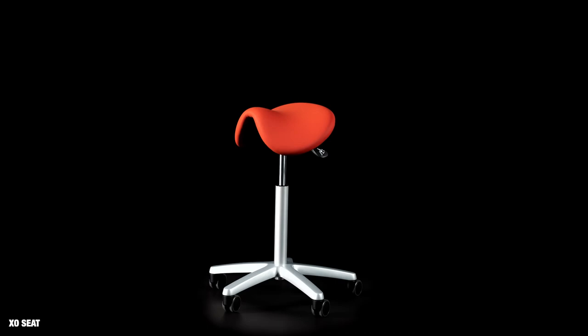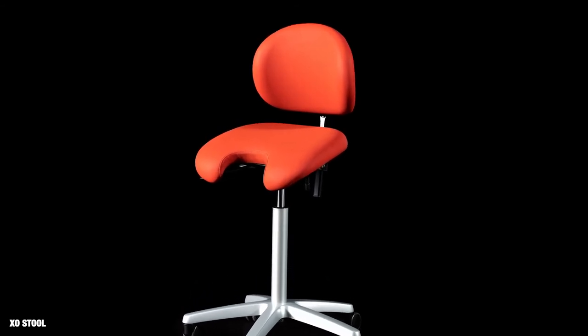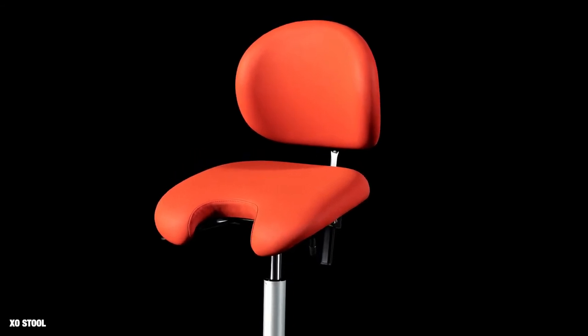Sit on ExoSeat without a backrest, or choose ExoStool. To prevent the practitioners from sliding, all cushions are fitted with ExoComfort fabric that also allows the skin to breathe.